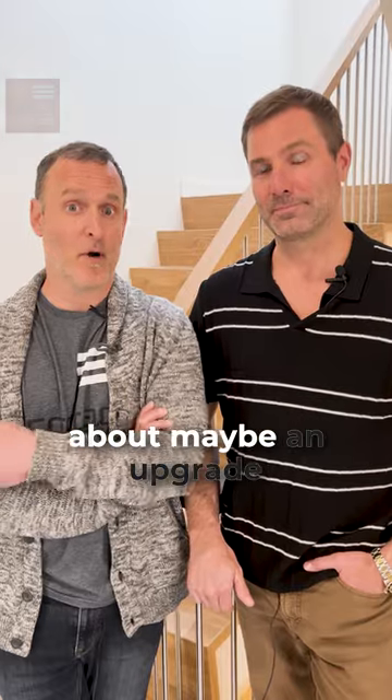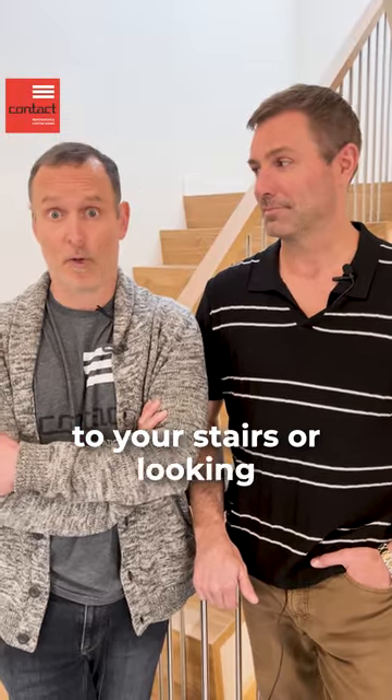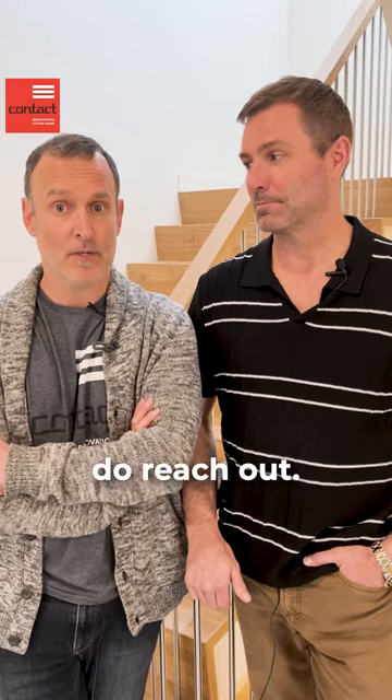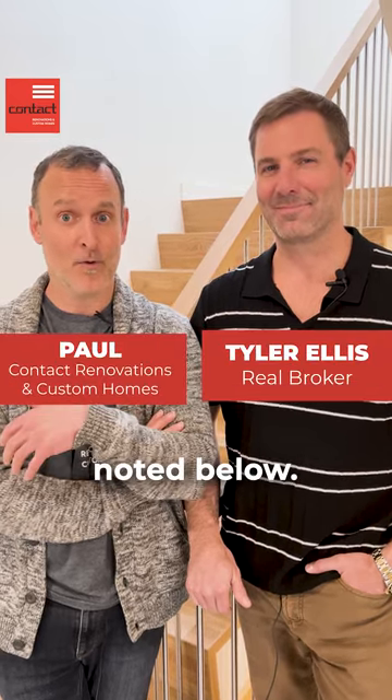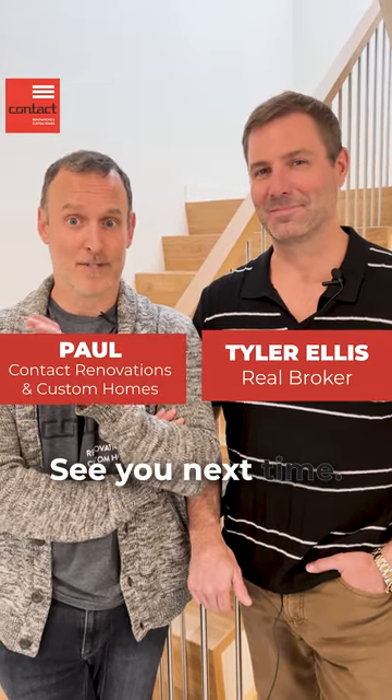If you have questions about maybe an upgrade to your stairs or are looking for a new property, please do reach out. I'm Paul. I'm Tyler. Our contact details are noted below. Have a great one, see you next time.